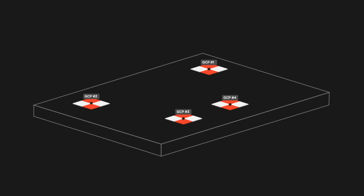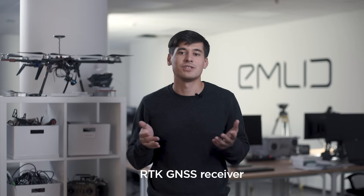We got the idea a few years ago when our team was looking for a way to improve precision of a drone survey project. We needed to locate several points on the ground with centimeter accuracy. Usually, this is done with what's called an RTK GNSS receiver, but everything we found was really expensive and accessible only to professionals.